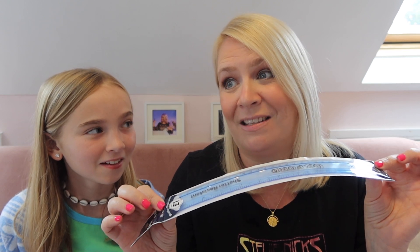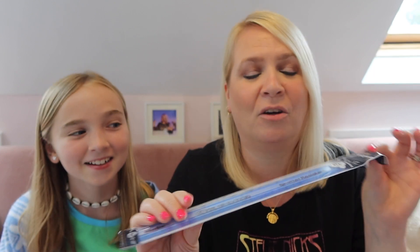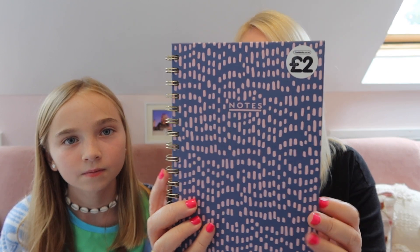Then for a pound - me and daddy said to Erin that these rulers have been around since I was a child. Classic shatter-resistant - but that doesn't mean you can't break it. It just means if you break it it's not going to shatter into pieces, it'll just snap in half. So don't think it's unbreakable! And then you wanted a little notepad - you chose one where you can rip the pages out, rather than a book where mistakes are stuck in forever.